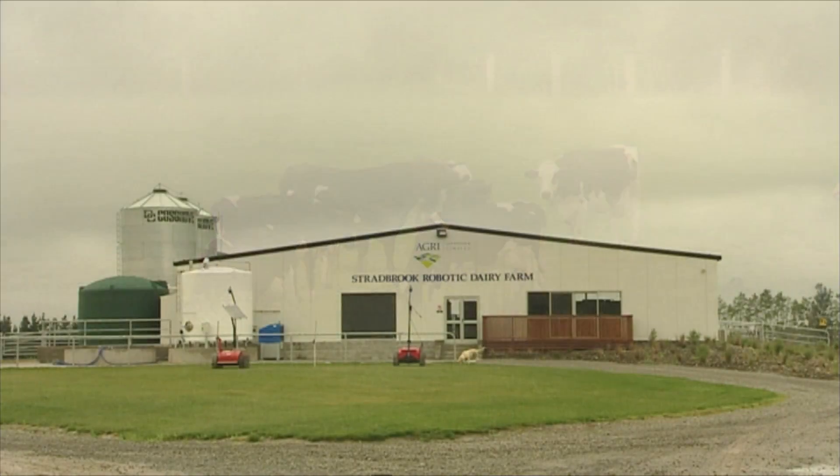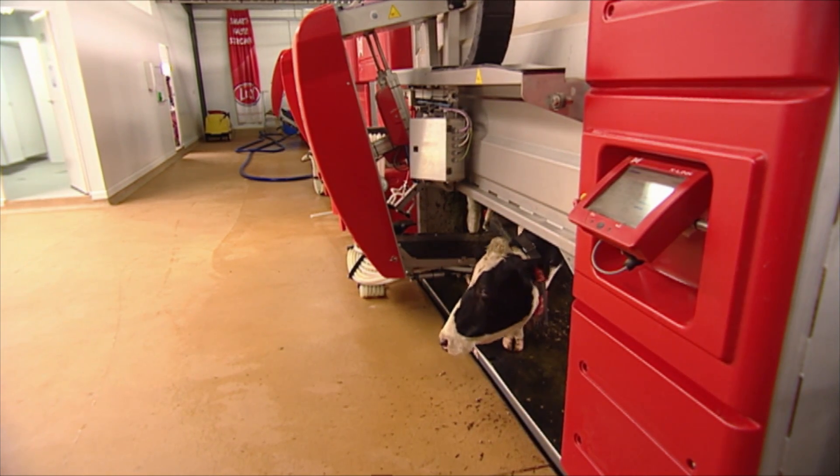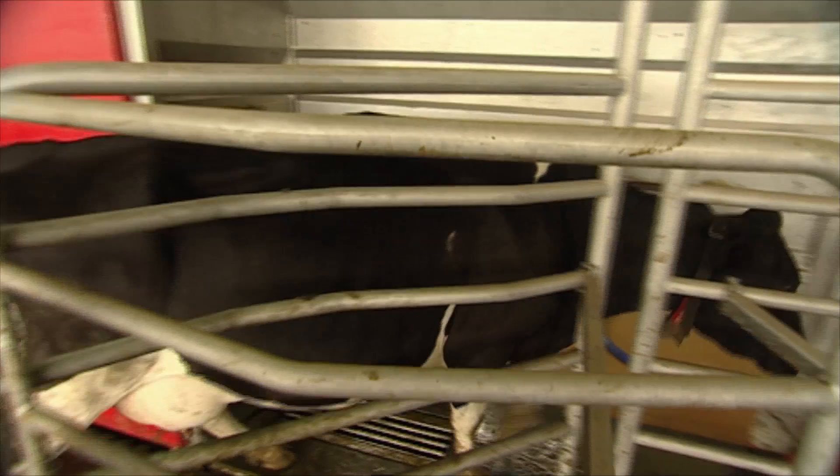We were the first commercial farm last year in New Zealand to actually adopt robotic milking, which was followed by another farm in Southland a month or so later. It's working here now in New Zealand under a grazing-based system, which is quite unique to many parts of the world where cows are housed inside.